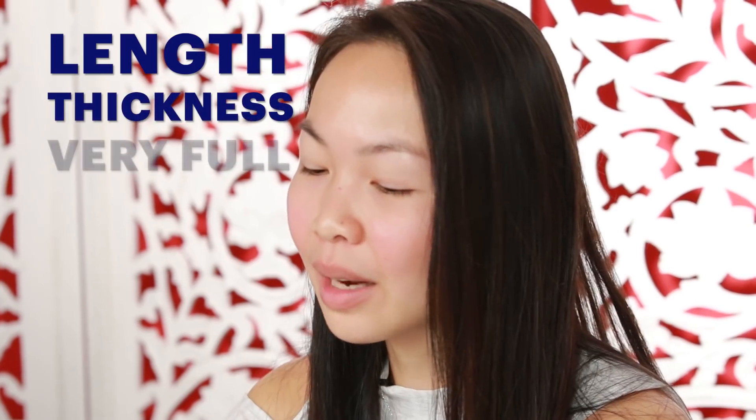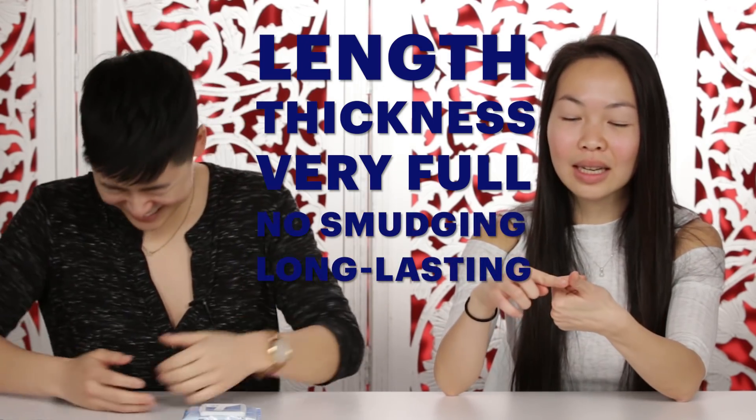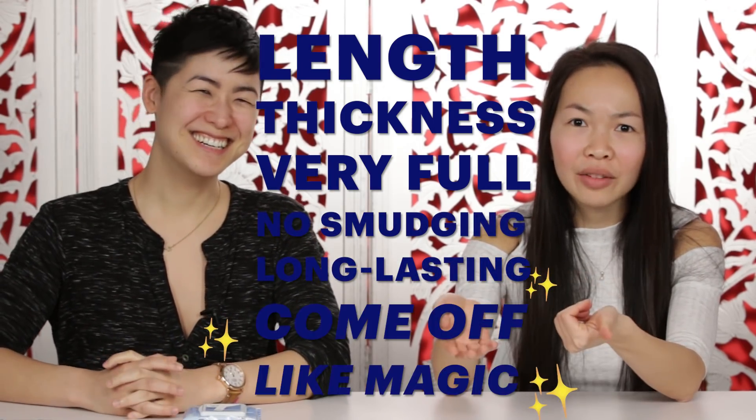It would be nice if they were a little longer. I would like length, thickness, with them looking full. I would like them not to smudge, I would like it to last, but I also want it to not take forever to take off my face. We don't settle. I hate when people ask me if I'm tired, because I am all the time. But longer lashes would open up the eyes more and people would think I look more awake and less dead.